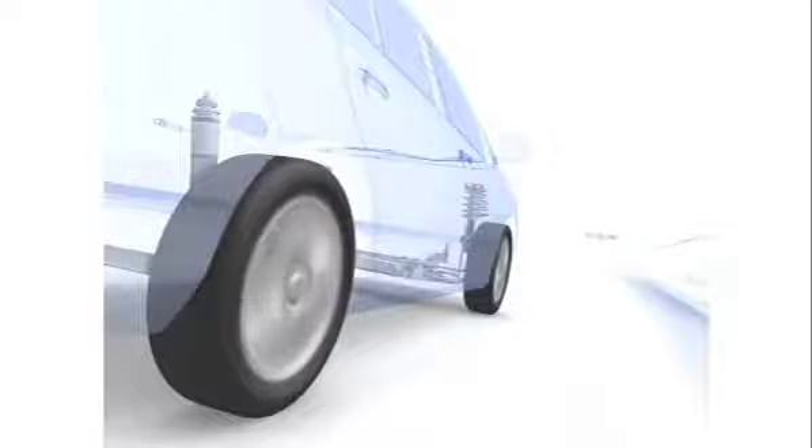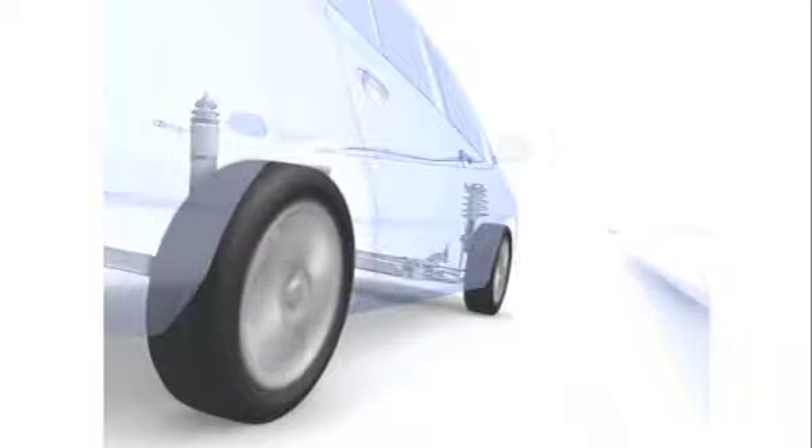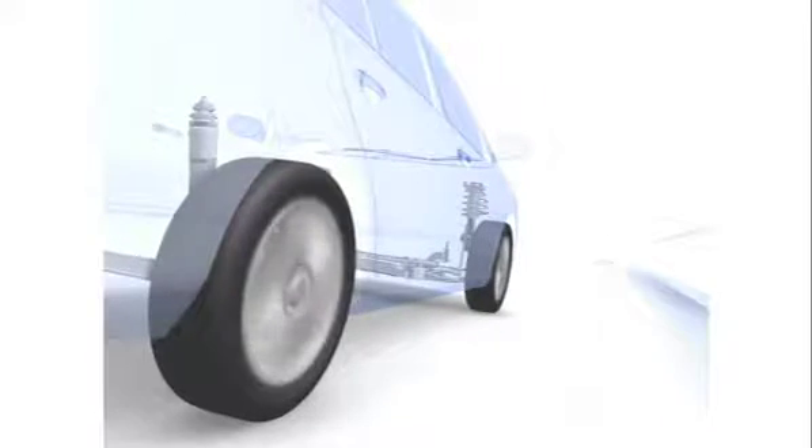Vehicle Stability Control is a system that automatically controls your engine's output and the brakes on each wheel if you're in a situation where your car is skidding, be it oversteering or understeering, while cornering. This helps keep you on the road while turning.